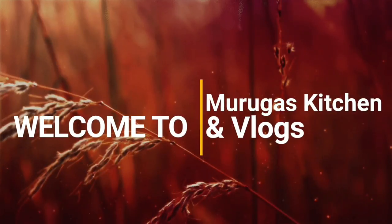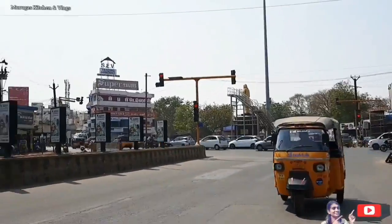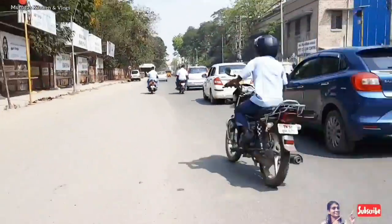Hi friends, welcome to Morgas Kitchen and Lock Salon. Today we are going to Maritraai Goripalat. There is a road in Maritraai Goripalat, and cuts are on the left side of the road.